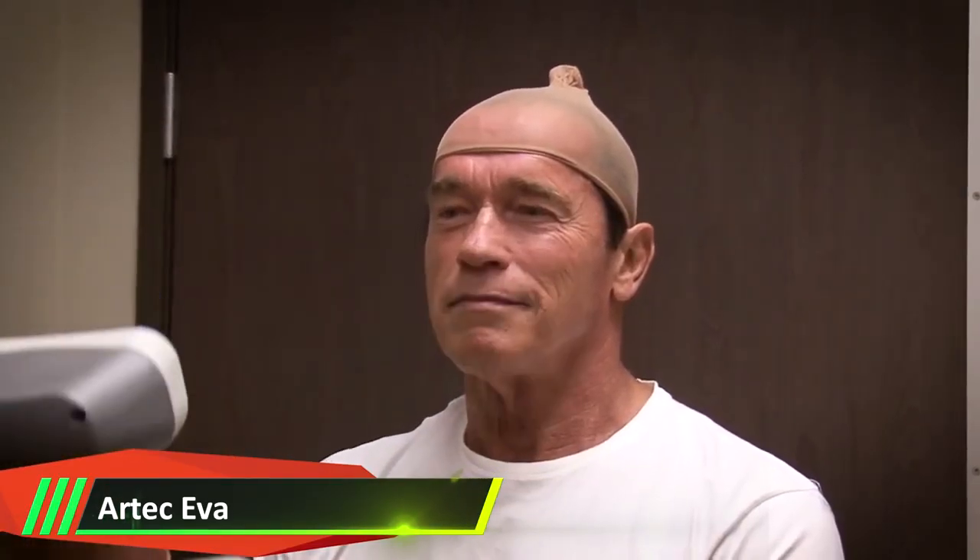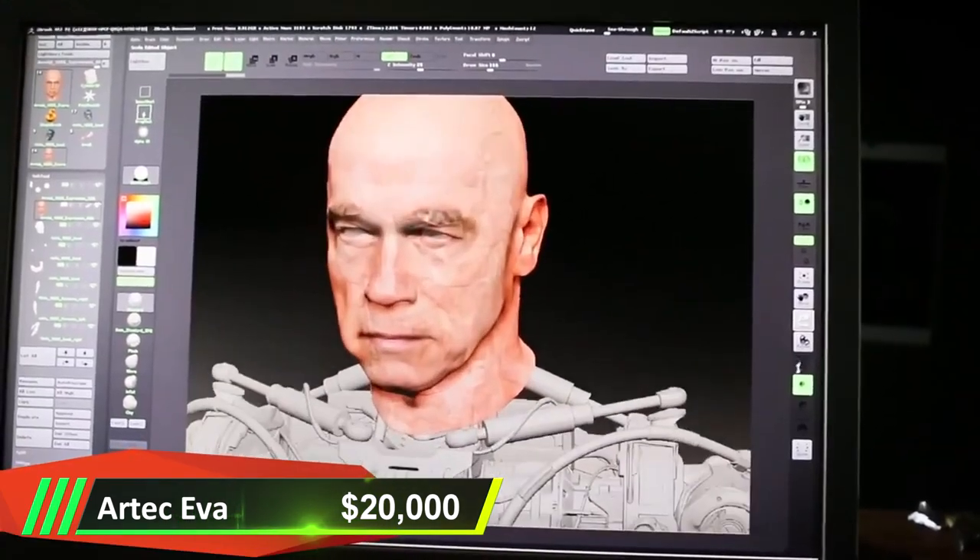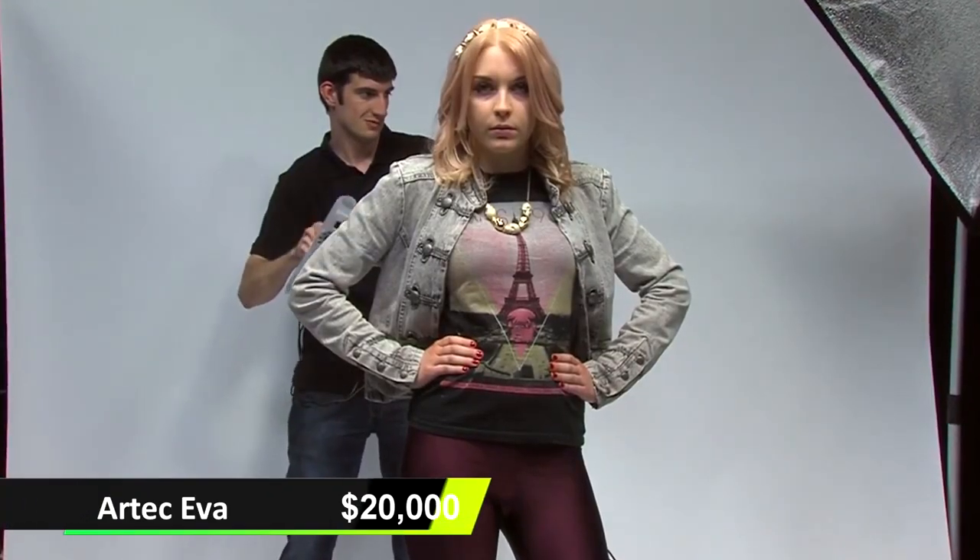First up on our list, we have the Artec Eva. If you want it, it'll cost you 20 grand. Oh, that's a big number. Well, let's see why it's so expensive.